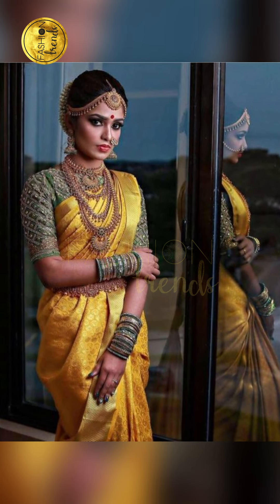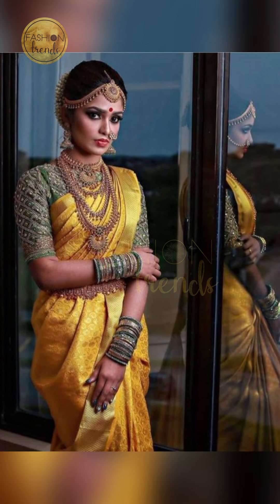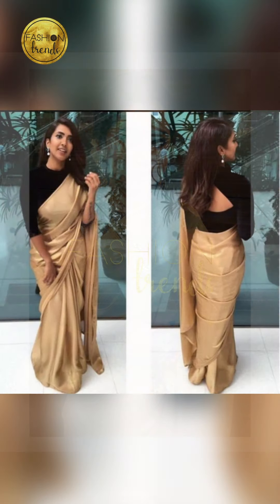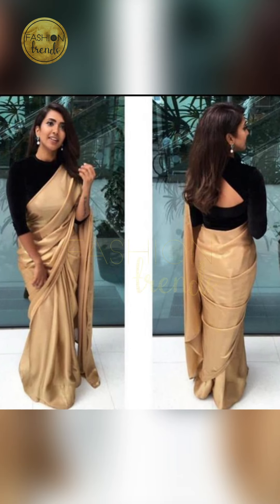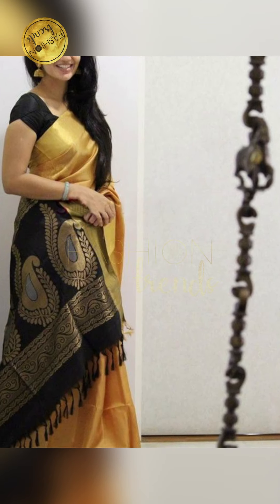Talking about what other accessories to pair with the clothes, gold jewelry looks more perfect and beautiful. You can go with other elegant pieces like necklaces and neck jewelry.